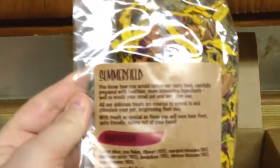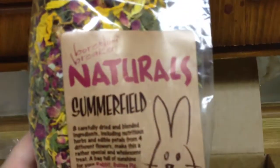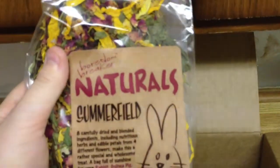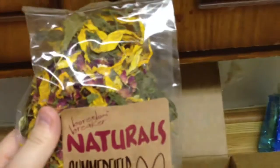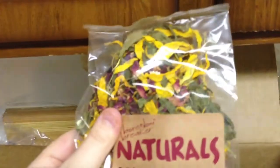I also got this Summerfield mix, and this is for the guinea pigs. This is from Natural Summerfield. It's kind of like the stuff that the person Laura Piggy Pig Pigs does with her dandelion stuff, but she can't ship to Canada, which is so sad. So I decided to try this, which is kind of like the same thing. Very excited to try that.